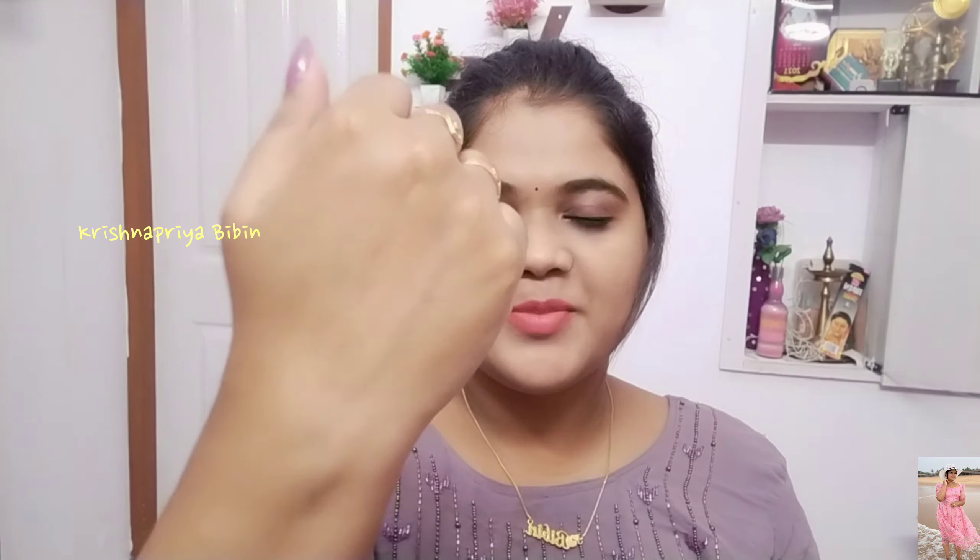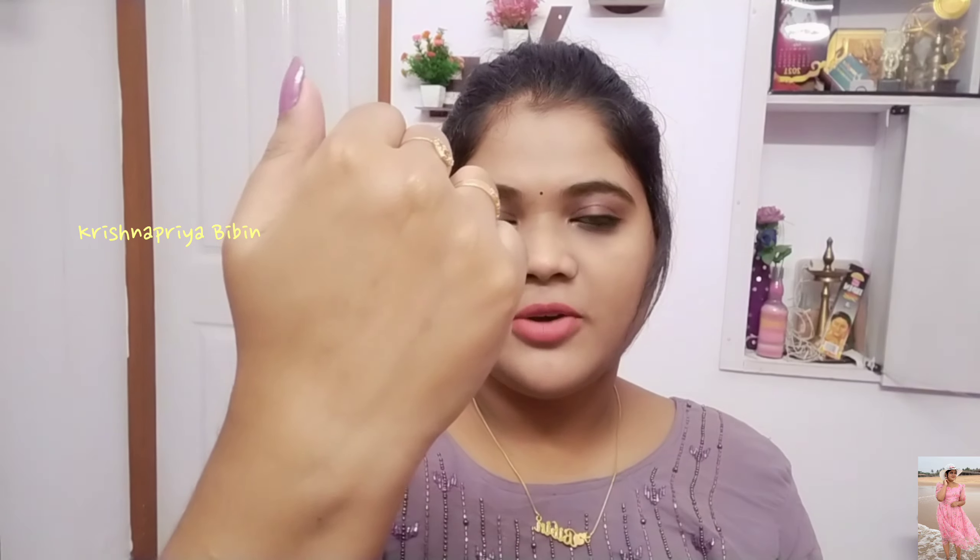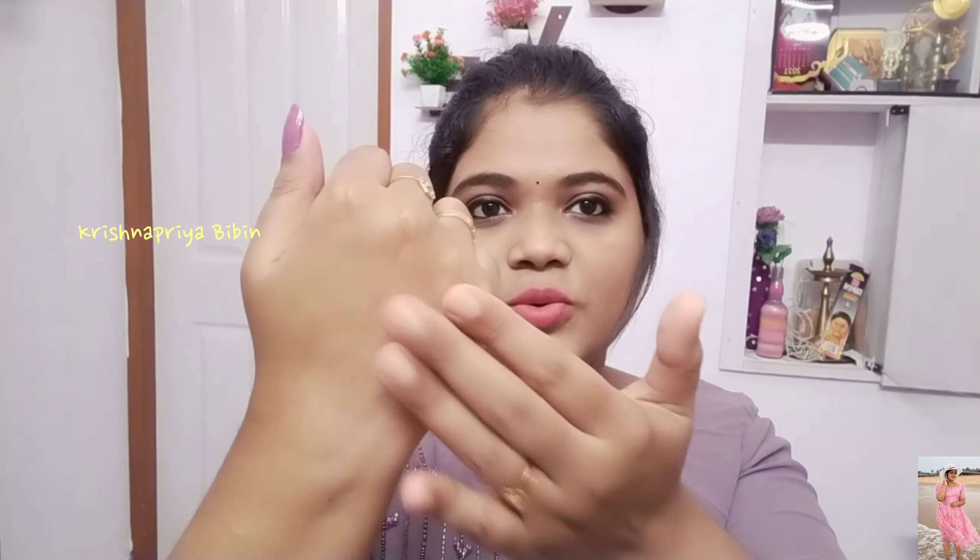You can apply it as a moisturizer after your toner. Apply it to your face and let it absorb. It may leave a slight sticky film initially, but it absorbs well. As for fragrance, I used this — it is fragrance-free.